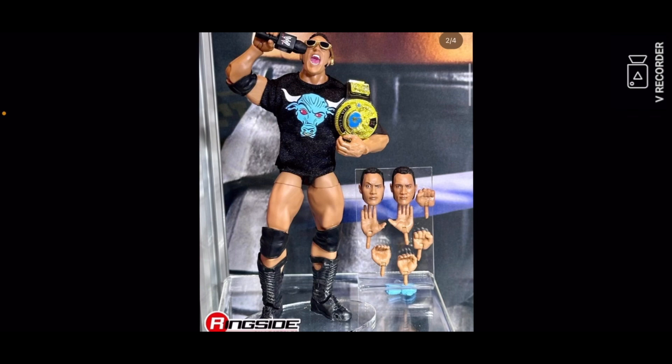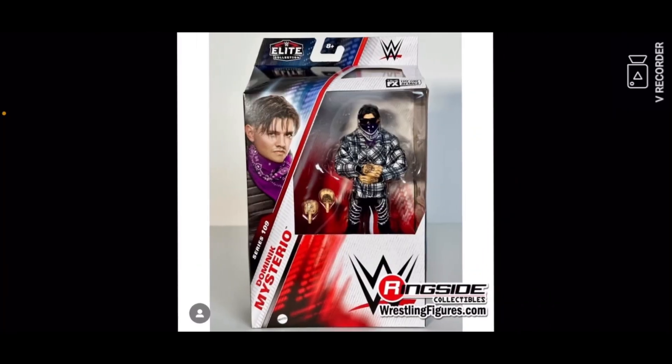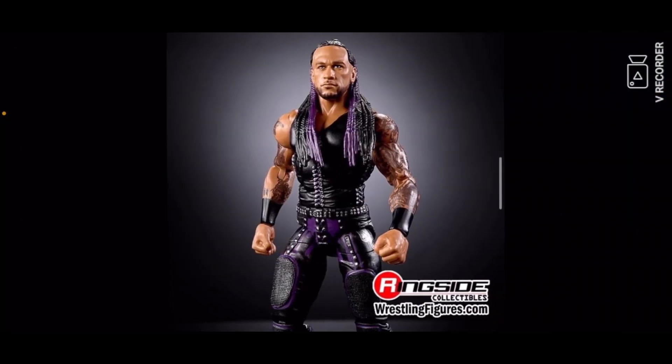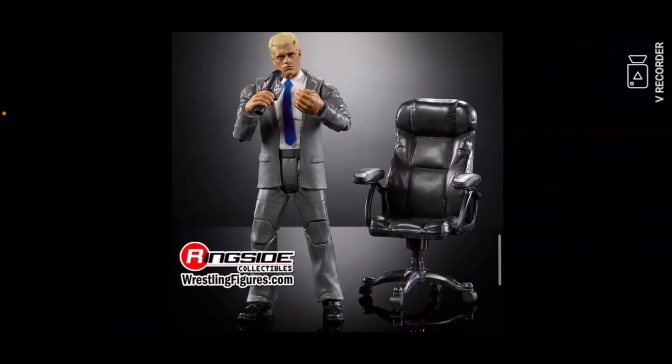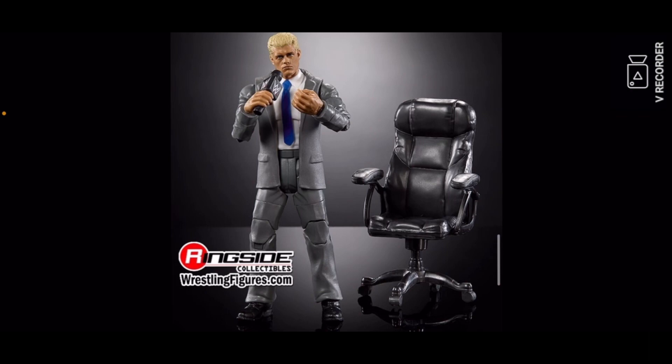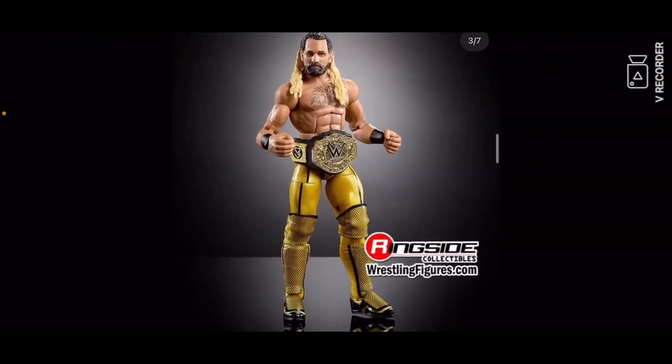Then you got the series with Batista in the Greatest Hits. Then you got the chase of Elite Series 109 — so these are all Series 109: Dominik Mysterio right there, then Damian Priest, then a nice Bayley which I like, then Cody Rhodes — the suited one that we just saw.